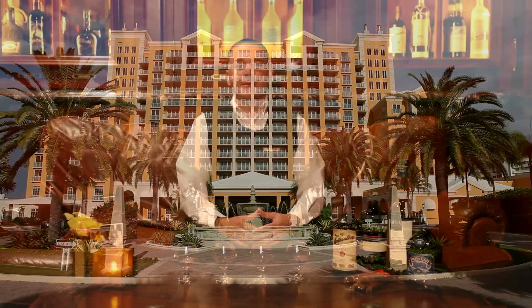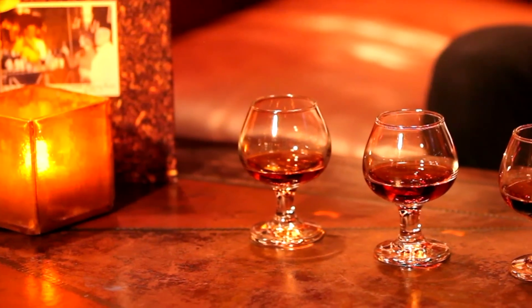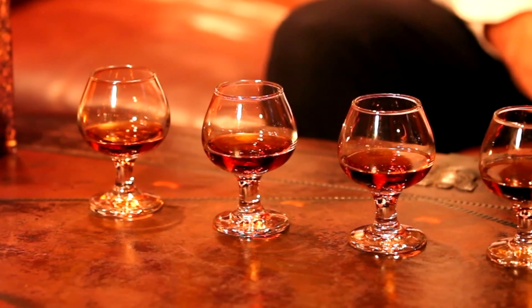Welcome to the Ritz-Carlton Key Biscayne Miami. I'm Alejandro Rodriguez and today I'll be introducing you to a typical evening here at Rum Bar. On select nights we offer complimentary rum tastings or upon request. Tonight I'd like to present to you a brief example of what our guests experience.